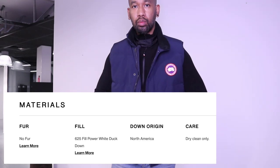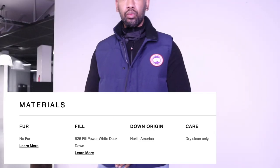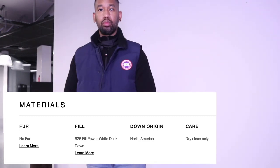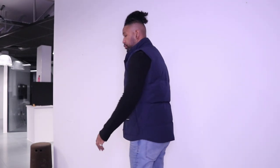The down fill inside the gilet is 625. The fill power is a measure of the loft or fluffiness of the down jacket — it's a universal rating system and the scale ranges from 550 right up to 900, with higher fill meaning a warmer jacket.